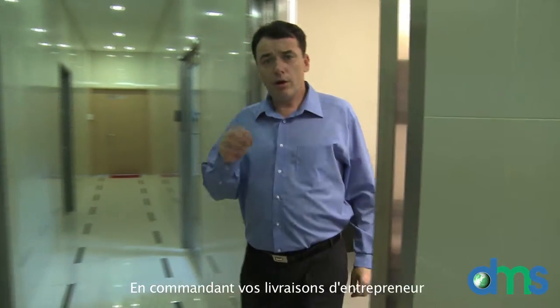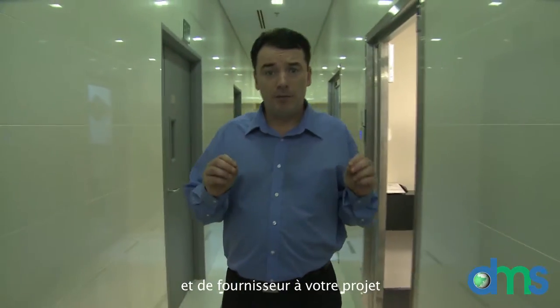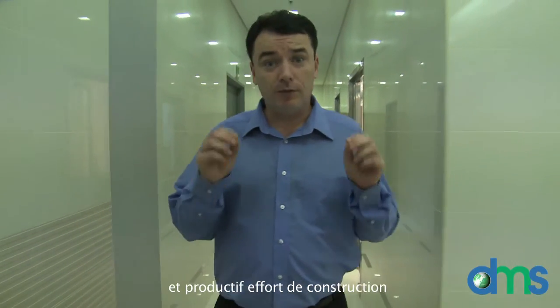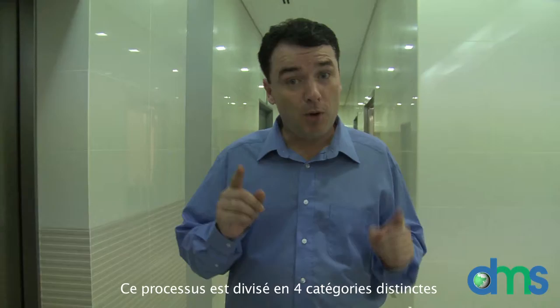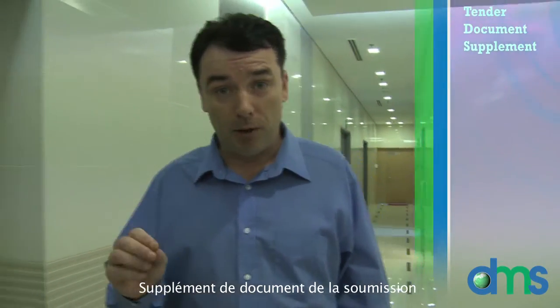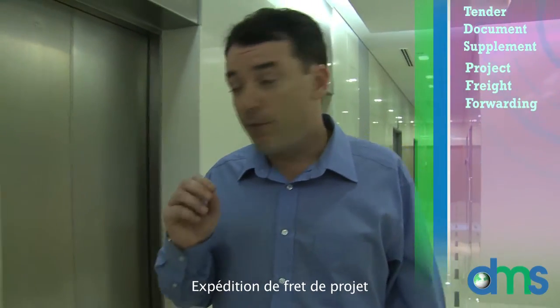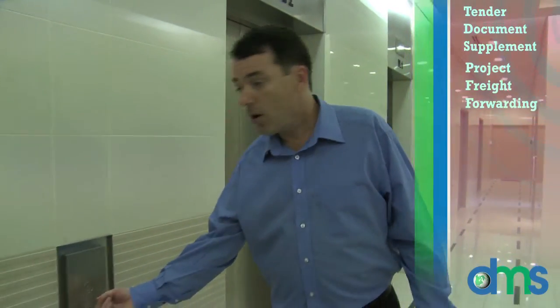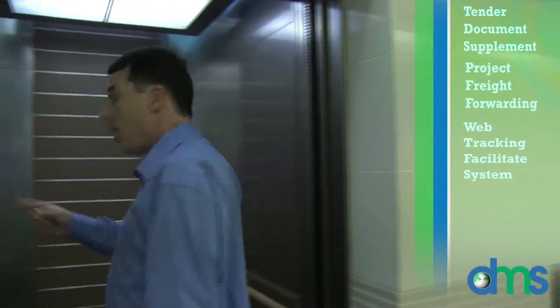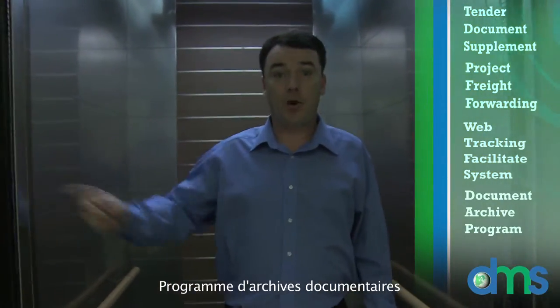By controlling your contractor and supplier deliveries to your project, you will ensure an efficient and productive construction effort. This process is divided into four distinct categories: Tender Document Supplement, Project Freight Forwarding, Web Tracking Facilitate System, and Document Archive Program.